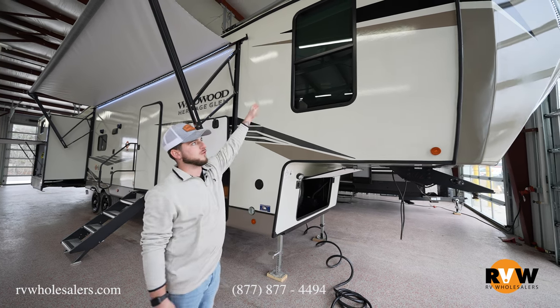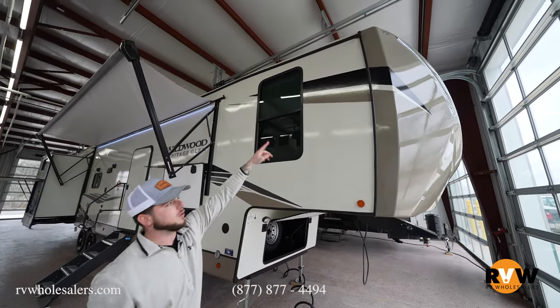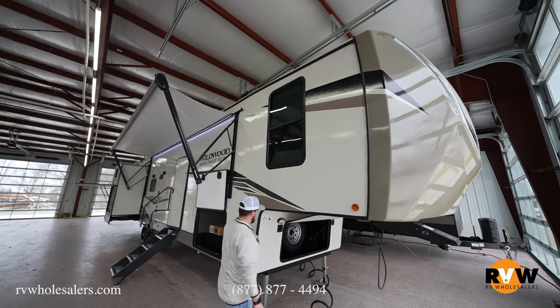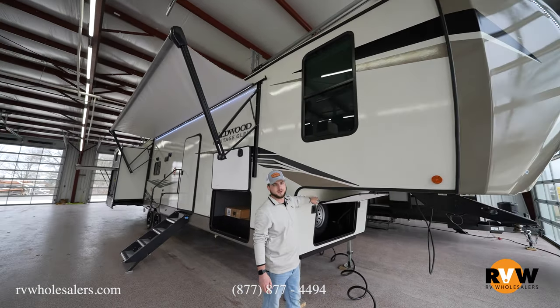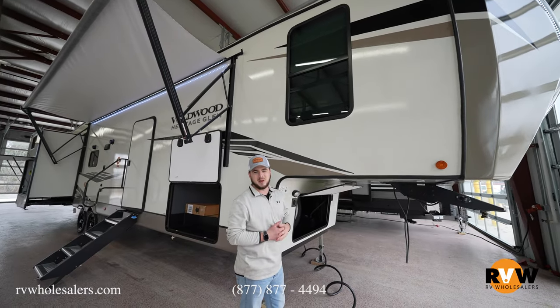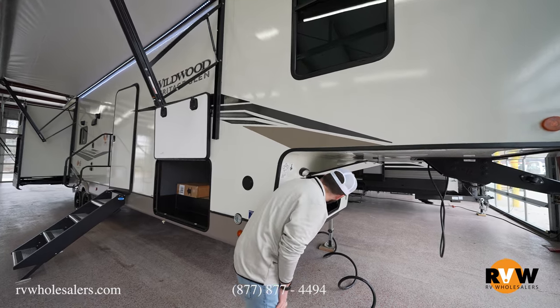Starting at the front, there's a full fiberglass front nose cap on this coach. You'll have cool LED strip lights on the front to light up the campsite, docking lights — super nice if you're running the landing gear up in the middle of the night or packing for an early morning trip — and your spare tire is stored in there as well.